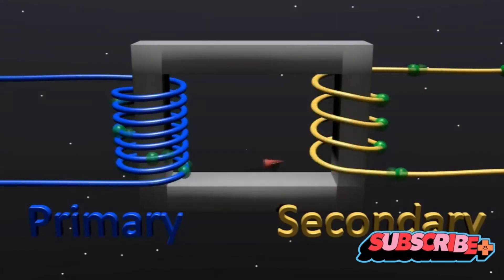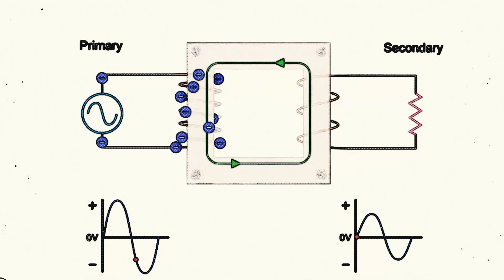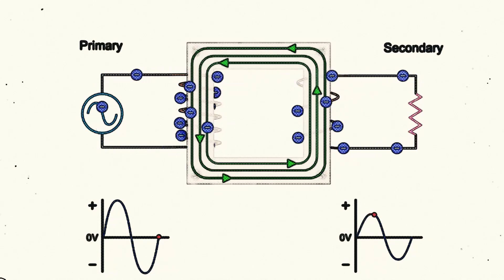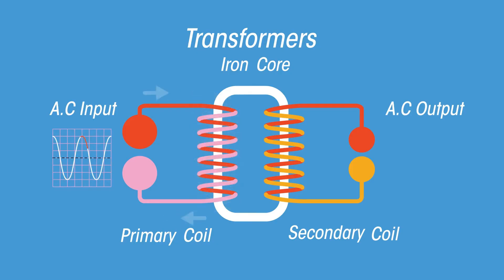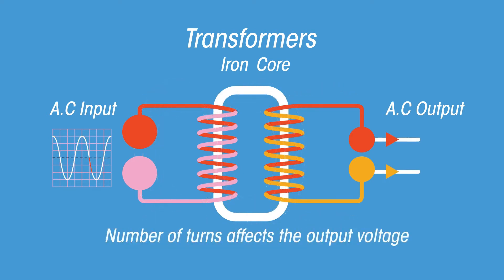These components work together to transfer energy efficiently between circuits. A transformer works on the principle of electromagnetic induction — a term you might remember from your high school physics classes. Electromagnetic induction is the process by which a change in the magnetic field within a coil of wire induces a voltage in the wire. Picture two coils of wire, the primary and the secondary, wrapped around a common iron core. The primary winding is connected to an alternating current power source, and as the alternating current flows through it, it creates a magnetic field around the coil.